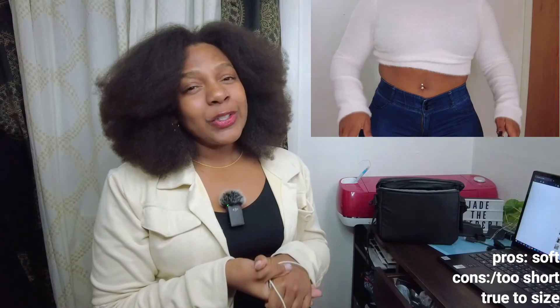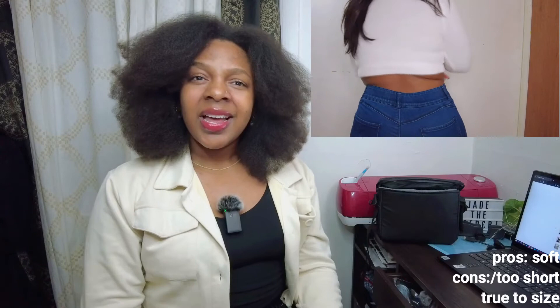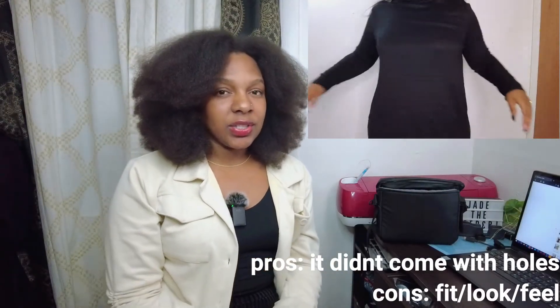Next item I got was this fuzzy white sweater and it is so cute, it really is. However, it's so short again with the shortness — and I don't even have a long torso, so I can't imagine how it would look on someone who does. All right, next thing I got is this collared dress.